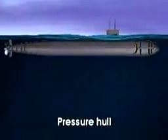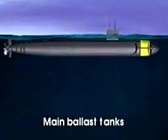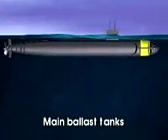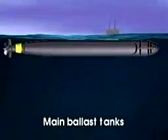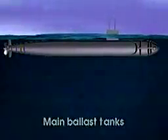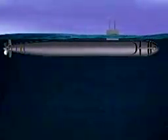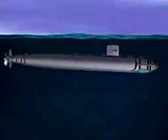A submarine has tanks built into the bow and stern called the main ballast tanks. The sections of the bow and stern containing the tanks are not usually surrounded by a pressure hull. In order for the submarine to dive, the main ballast tanks are flooded with seawater.